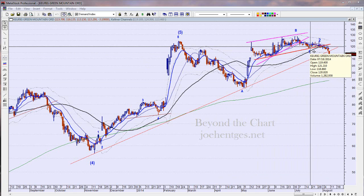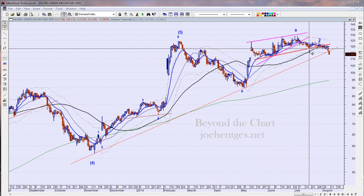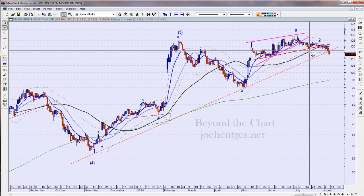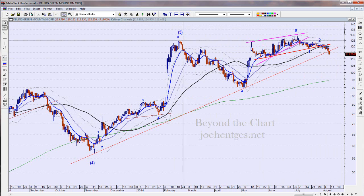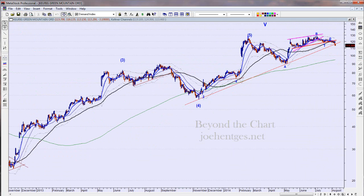We've been in Keurig Green Mountain for several weeks. I think we got in here on the 17th and we bought puts. I'm thinking we're in a corrective mode here. I think we've got five waves up and we are in a fifth major impulse wave — a five of five — which means we're topping out. I think we've got a zigzag A down, a B pullback kind of flat pulling back to the beginning of A, and now I think we're rolling over and this is going to go down and at least test the distance of A.